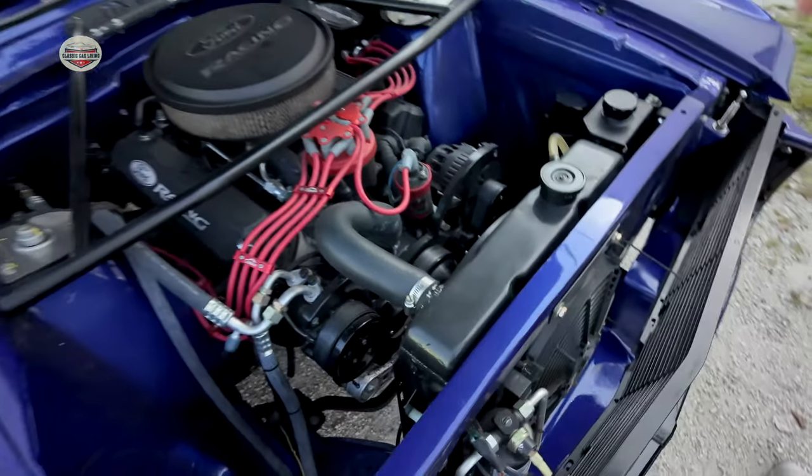Inside it's a full TMI interior — the premium version with a mix of suede and leather, same style as the deluxe pony interior. The dash is done in suede as well. There's a full Sony audio system with six speakers and Apple CarPlay, a rearview backup camera, full Vintage Air AC, and all Dakota Digital gauges with a GPS-driven speedometer. The transmission is a Tremec TKX five-speed, capable of handling up to 650 foot-pounds of torque.